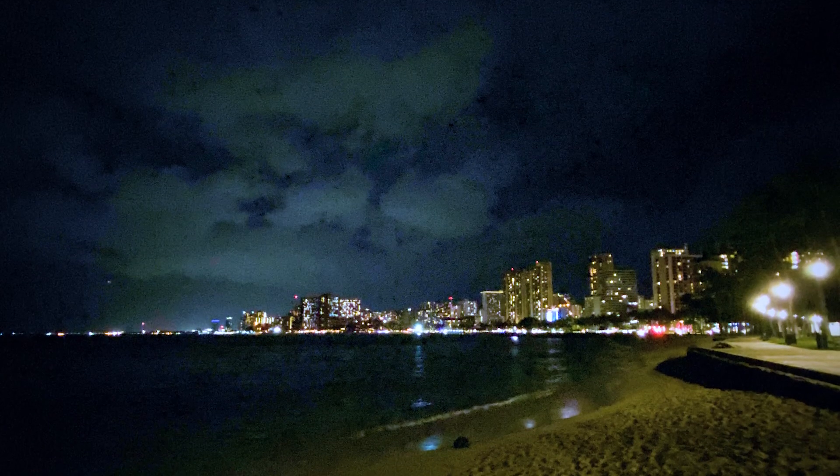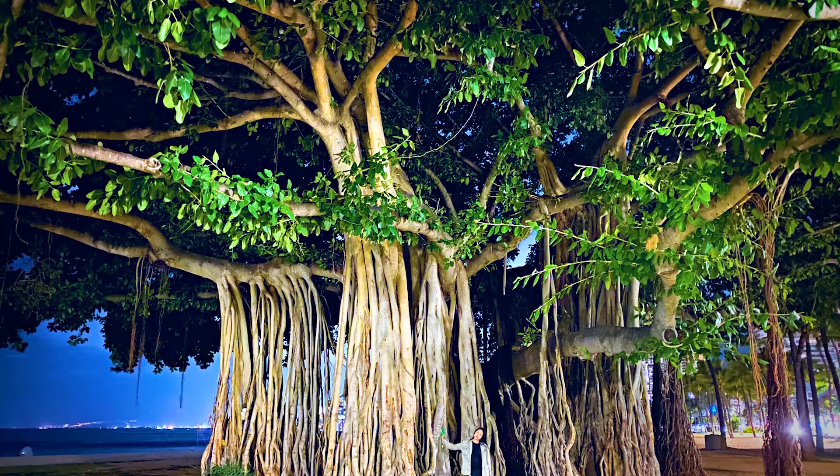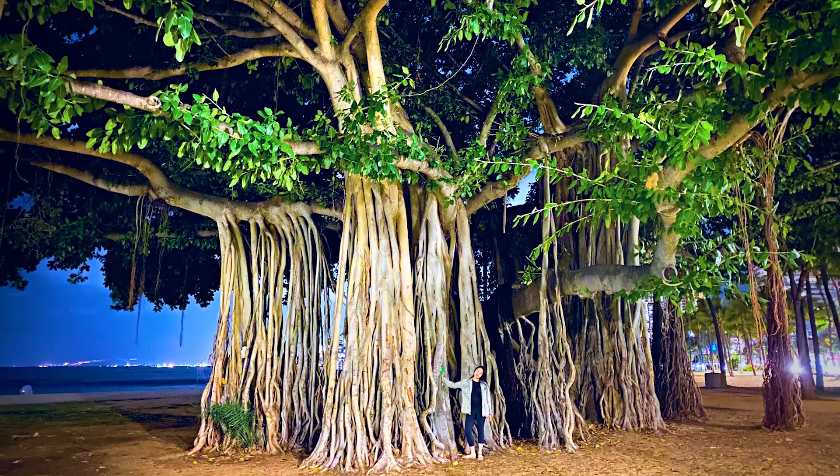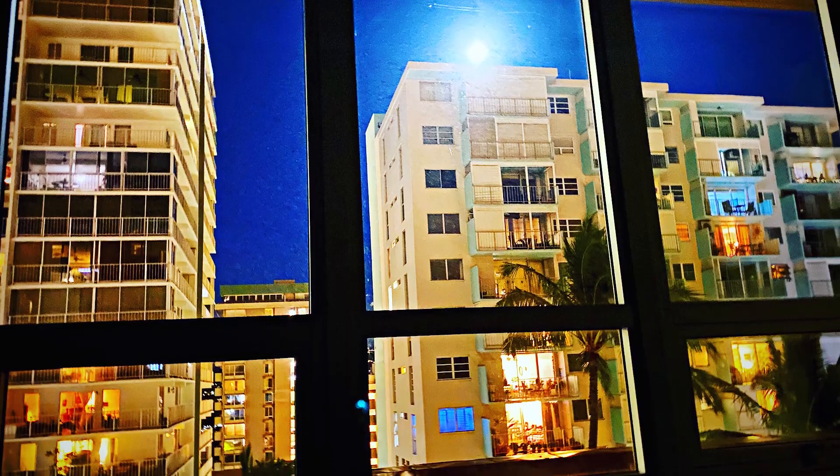I walked along the water as the temperature was perfect and found these huge trees with long roots that came all the way down to the ground from their branches. Then I tucked in for the day.